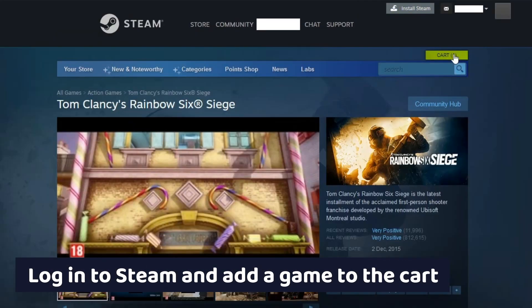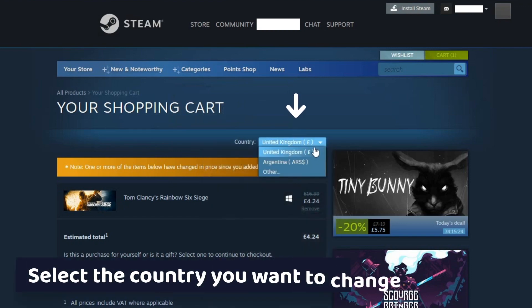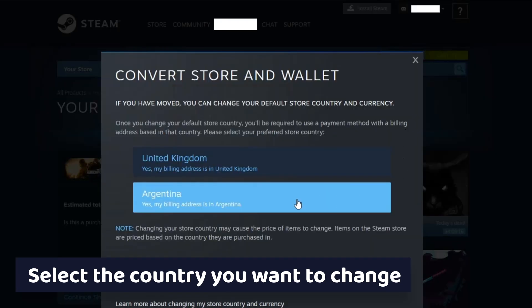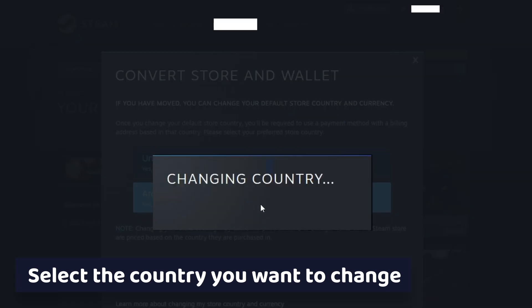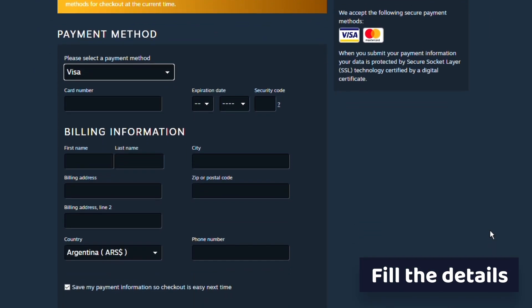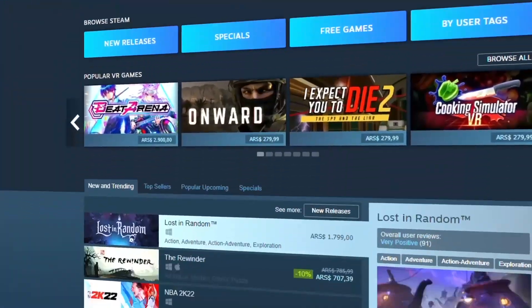Now log into Steam and add a game to your cart. When you head over to your cart, the option to change countries will be available right there. Select the country you want to switch to from the dropdown menu. You'll be asked to confirm the change and add a billing address from the new country. If you have these details, that's ideal, but if you don't, you'll have to do a quick Google search and fill in some fake details. Then hit apply country change. Once the purchase is complete, your Steam library will be changed to your new location.